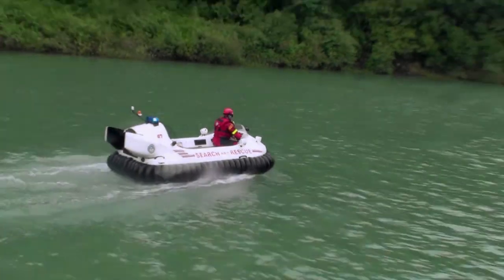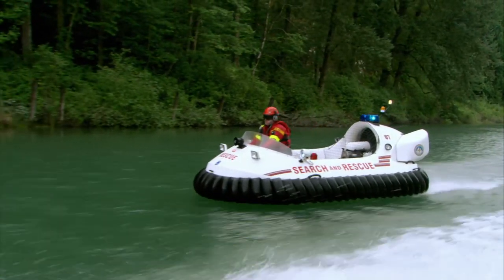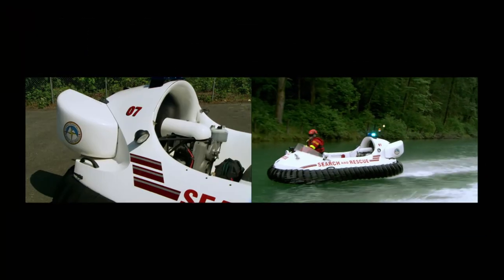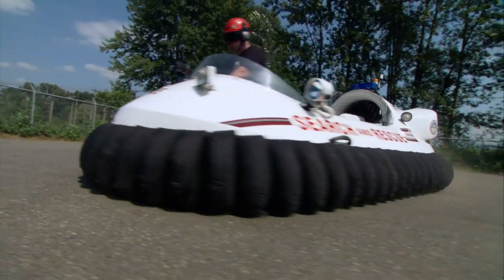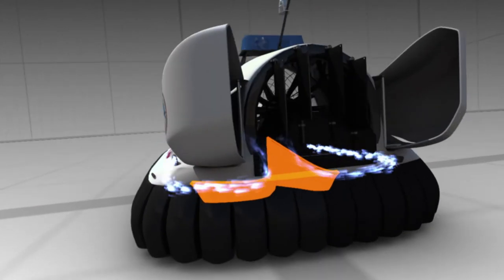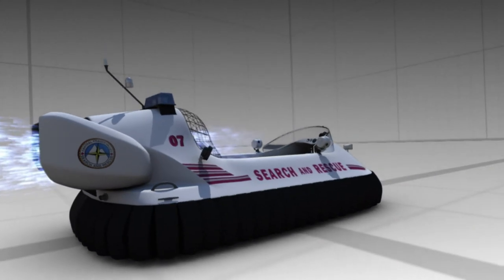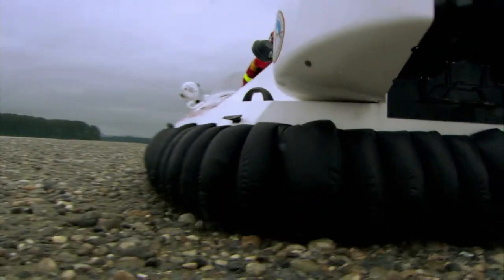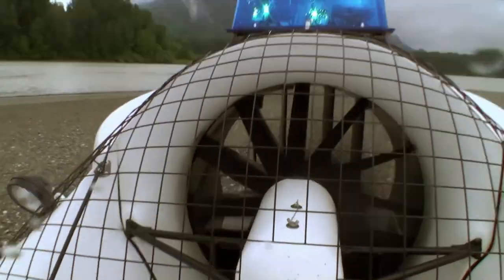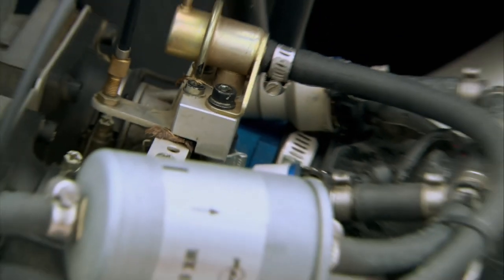But you can't go forward on lift alone. Other hovercrafts need a second fan to move forward — but this one doesn't, because it has a splitter that divides the fan's air, directing enough downward for lift while sending the rest out the back for thrust. When you're riding on air there's not much friction, so all this machine needs is a 65 horsepower engine to hit a top speed of 70 kilometers per hour.